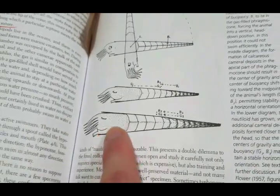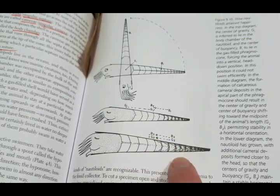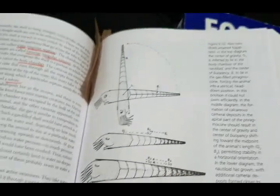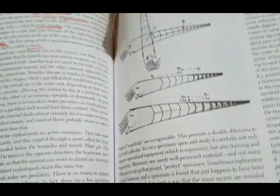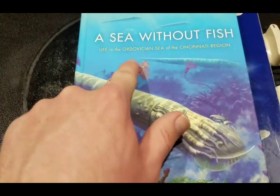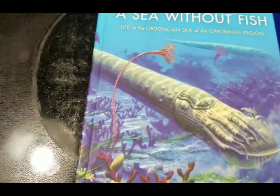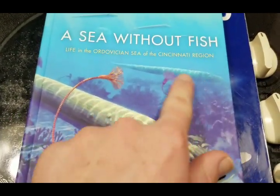So there's the cone shell, these lines are chambers, and the end is the living chamber where the creature actually lived. Here's kind of what they think they looked like — this big long cone shell, and in the end this squid-like creature would protrude out. That's what a cephalopod would have looked like.